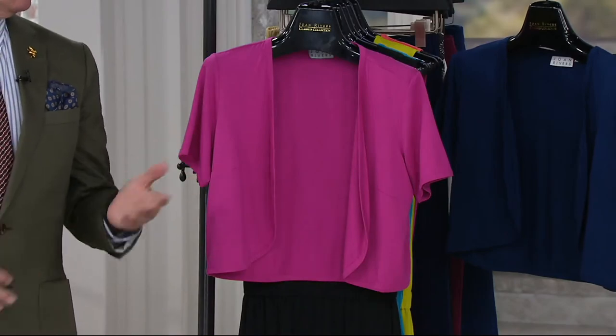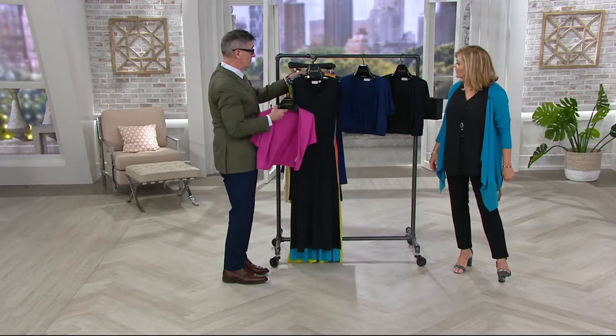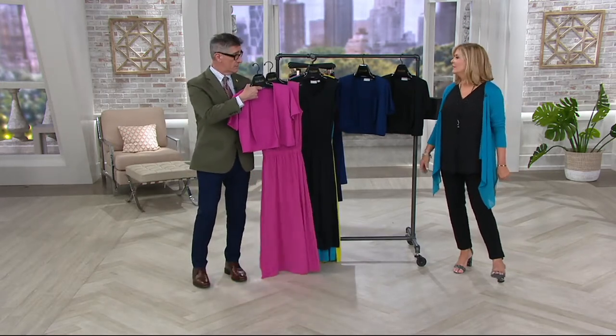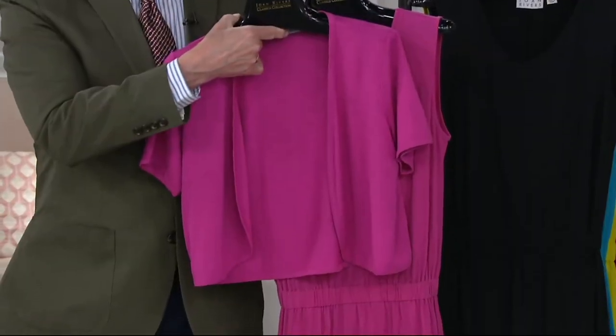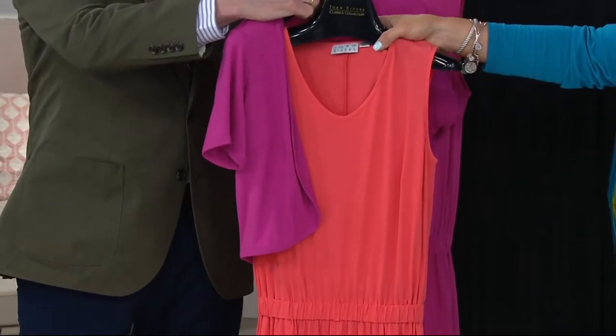I love what Sheila's done — she's put it with our tank from the first item up in the show, which looks so fresh. And if you are thinking of the fuchsia maxi dress, how's that for a total wear-with? Wouldn't that be pretty for a summer wedding? Now we're talking — that's Caribbean, that's hot, that looks amazing.